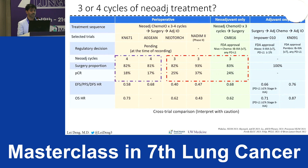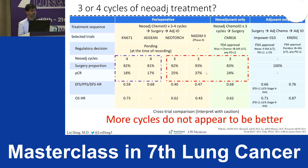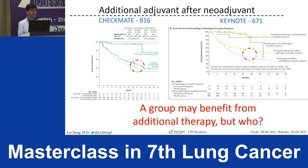Regarding three versus four cycles of neoadjuvant chemotherapy: some trials used three cycles and some used four cycles of chemo-immunotherapy, but there is not much difference in pathological complete response rates. More cycles do not appear to be better in the neoadjuvant setting.